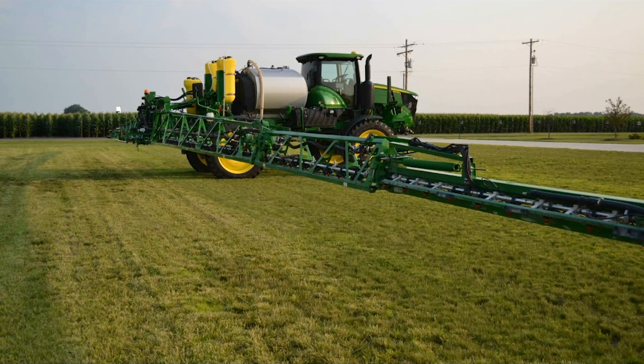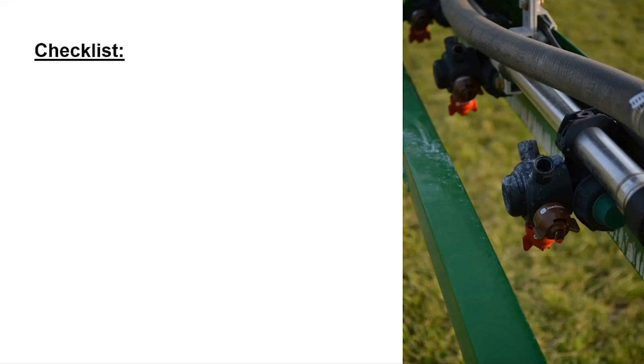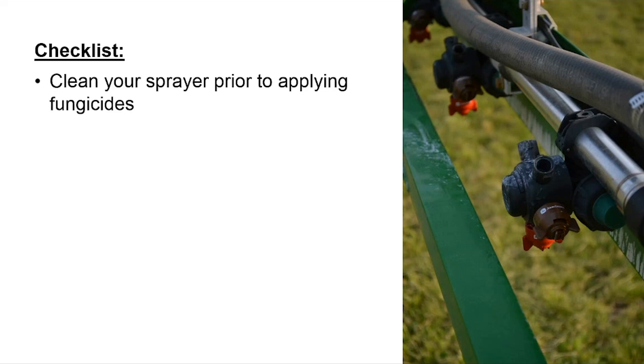With that earlier application window, many of us may want to utilize our own ground rigs where possible. Let's talk about setting up a ground rig application for fungicides. First and foremost on the checklist: clean your sprayer prior to applying fungicides. The last thing sprayed before fungicides is often herbicide, and low levels of herbicide applied at V10 and onward or in reproductive stages can have a negative response on corn plants, so we want to start off clean.